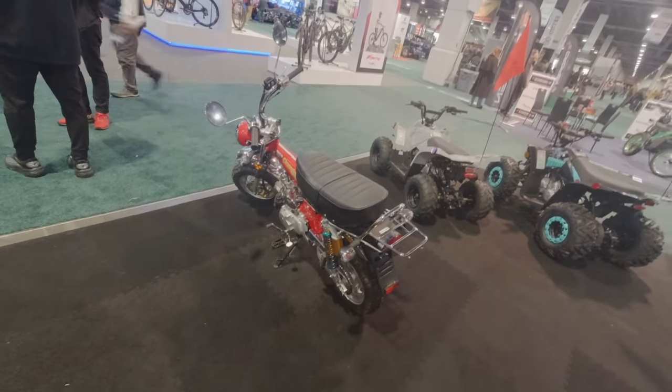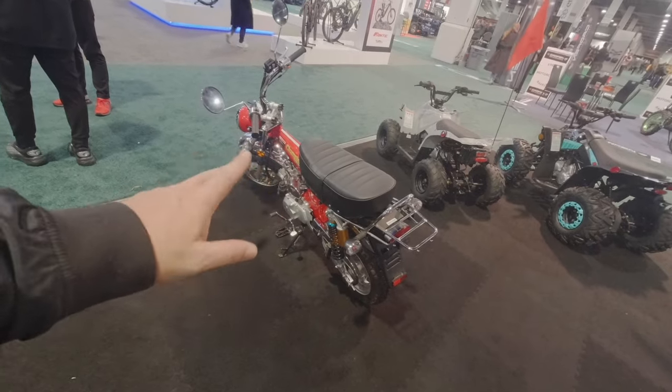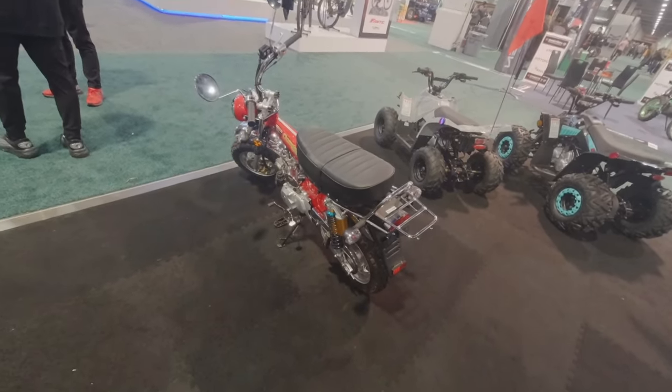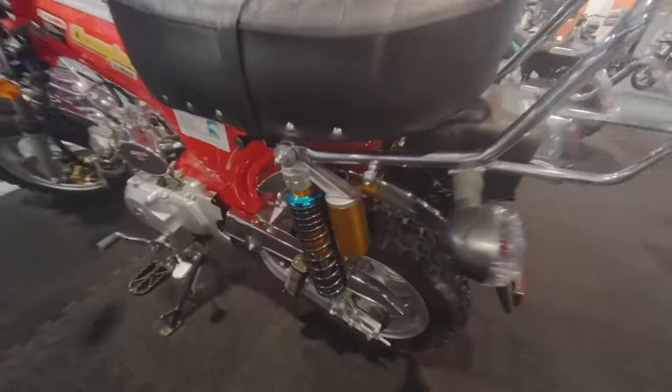This looks like a fun bike. How much if somebody wanted to buy one of these? You said roughly about $1,600, $1,700? $1,800 — because it's got the upgraded parts.